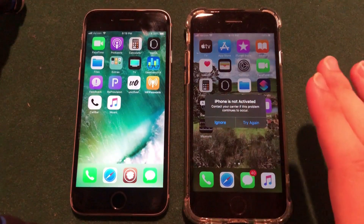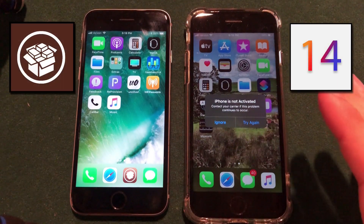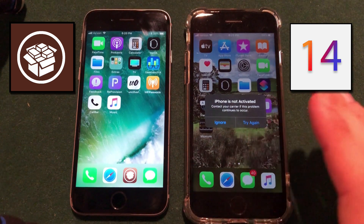What's up everybody, hope you're doing well. In this video I wanted to address a few of the questions I've received regarding the iOS 14 jailbreak. iOS 14 was just released as a beta a few weeks ago, so there are a few points to cover in this video, so let's jump right into it.